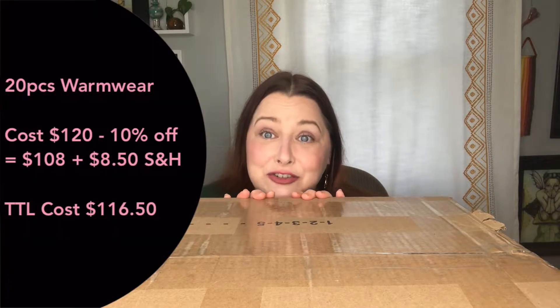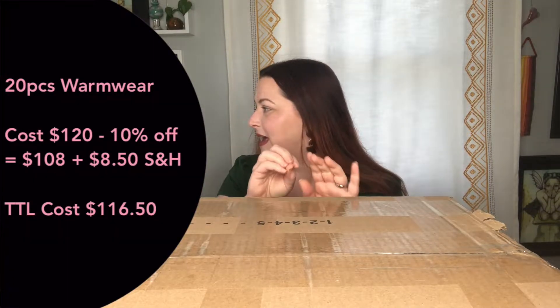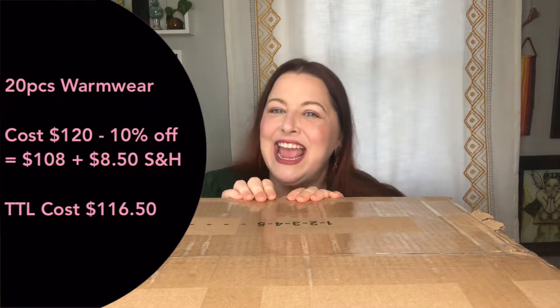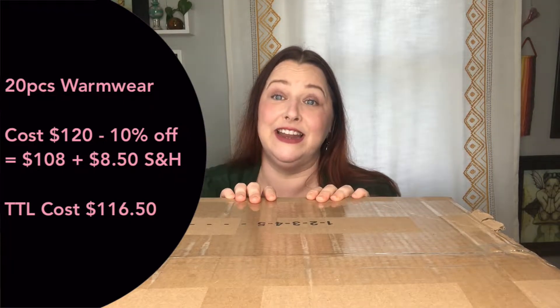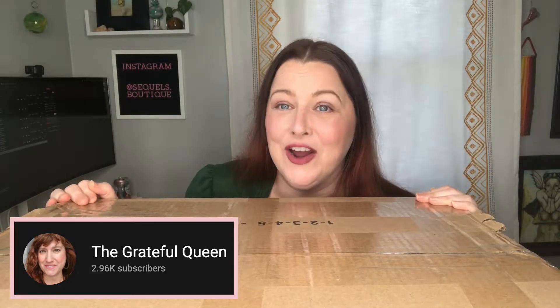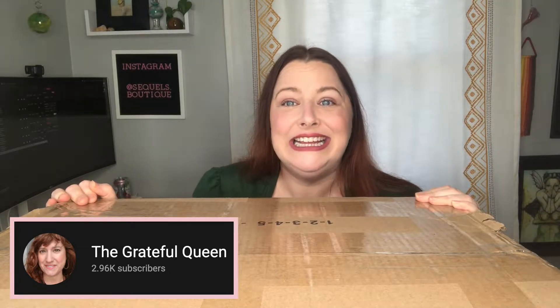I am told that there should be 20 pieces of goodies in here. The box is supposed to cost $120, but it ended up costing me $108, and then I paid $8.59 shipping, so total was $116.59. I follow the Grateful Queen who loves her some Jomar — she is the reseller that got me interested in checking out Jomar — and she had a 10% discount code that she graciously offered and I graciously accepted. Let's get into it.